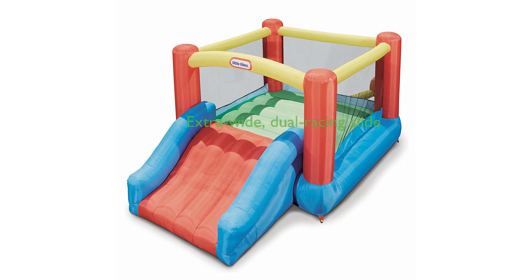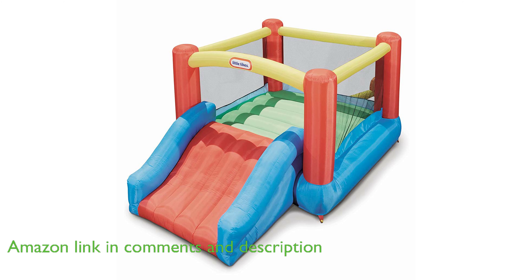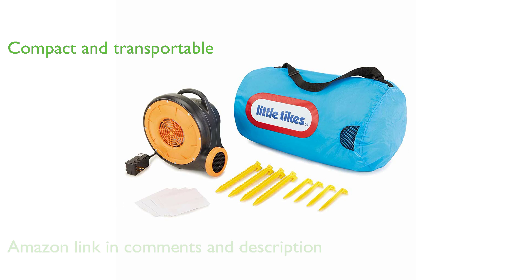The Little Tykes Junior Jump and Slide Bouncer is a multicolored, highly enjoyable bouncer that offers an enclosed bounce area and an extra-wide slide, allowing two kids to race at the same time. This compact bouncer is designed to fit in almost any backyard, making it easily transportable and convenient to set up.